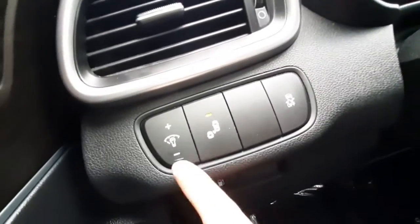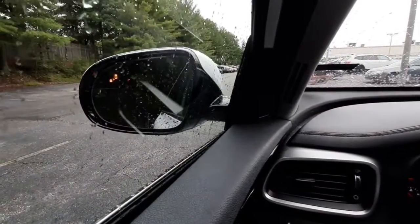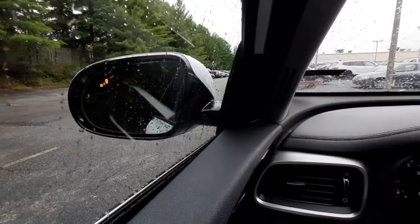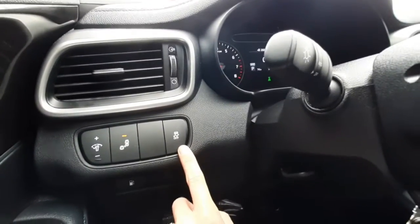On the far left side of the dash you've got your gas door opener, the cockpit light dimmer, and your blind spot monitor button, which will show up on your side view mirror — if there is anything in your blind spot it'll light up orange. And then there's your traction control button.